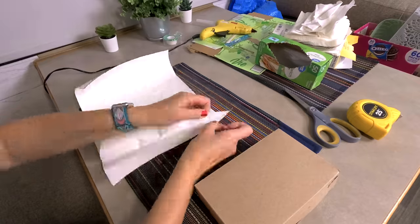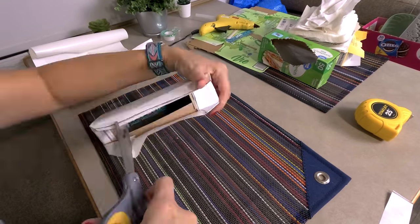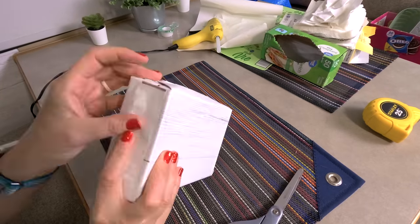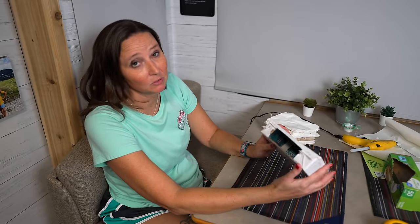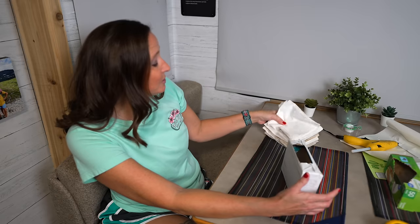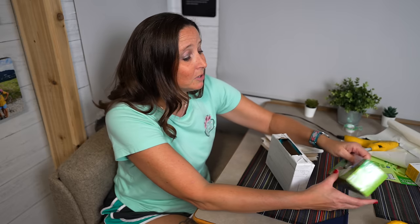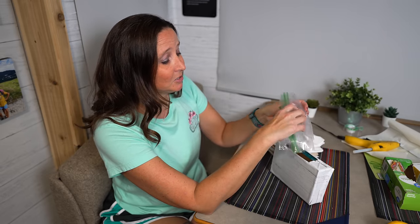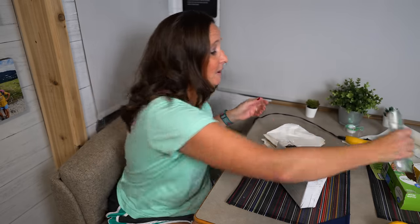I decided to cover this box with some old peel-and-stick wallpaper I had on hand, and I'm super happy with how it turned out. Now let's add what we're going to use this as a dispenser for — the sky's the limit, but I'm personally going to use it for napkins that are just sitting loose in the cupboard. You could also use it to store sandwich bags and dispense Ziploc bags right out of it.